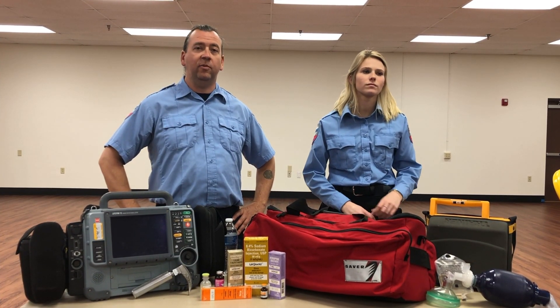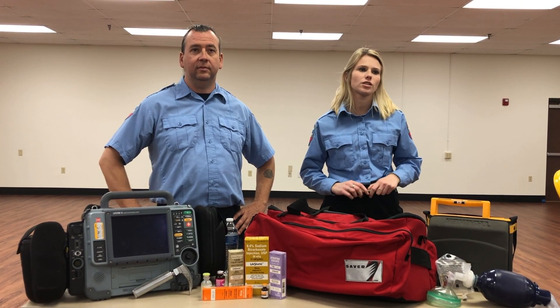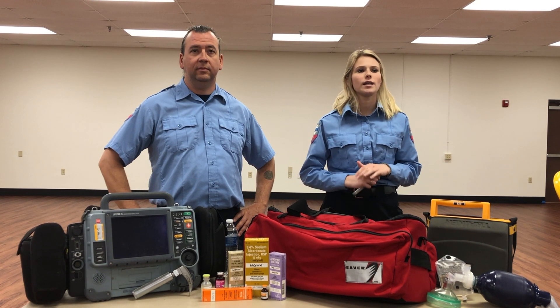Hi, this is Michael and Nan with AMR Knox County. With warmer weather coming to East Tennessee, some of the most dangerous conditions are dehydration, heat exhaustion, and heat stroke.